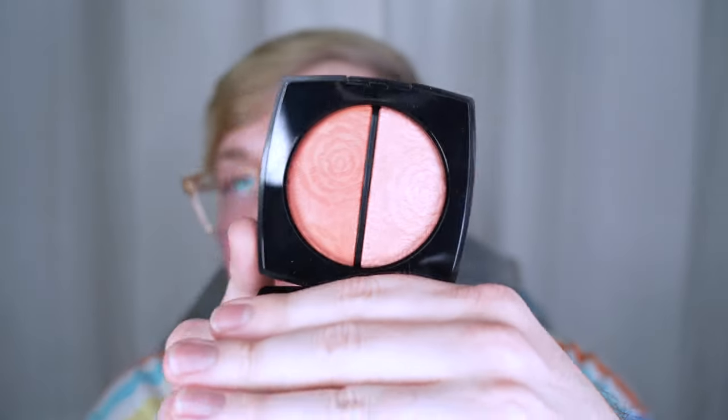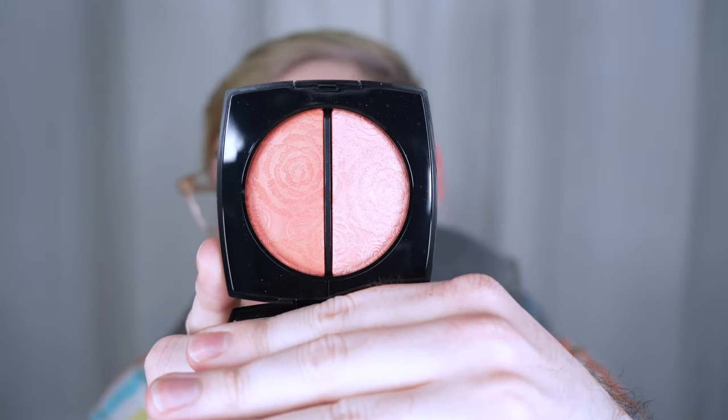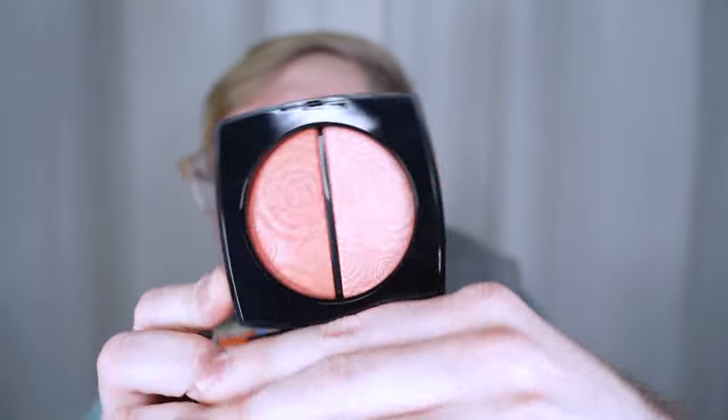I'm also trying the Chanel Fleur de Printemps duo blush and highlight. This is one that I have had my eye on for a while and it is limited edition, so I figured I would regret it if I didn't try it.